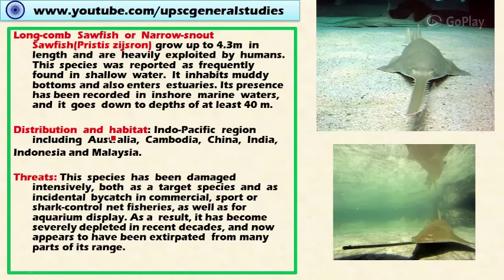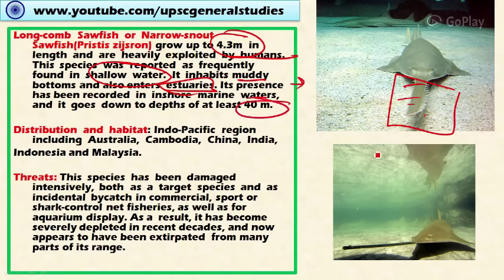Next is the long comb sawfish, also called the narrow snout sawfish. It is the biggest of all the species discussed — it grows up to 4.3 meters in length and is heavily exploited by humans. It is frequently found in shallow waters, inhabits muddy bottoms, and also enters estuaries. Its presence has been recorded in inshore marine waters and it goes down to depths of at least 40 meters. It is distributed across the Pacific region including Australia, Cambodia, China, India, Indonesia, and Malaysia.